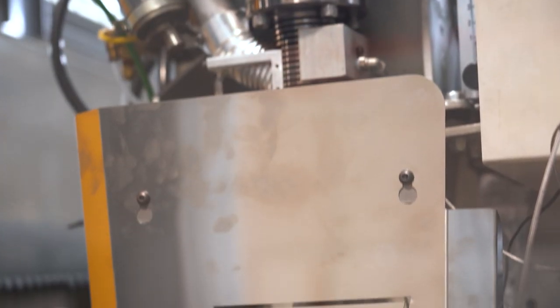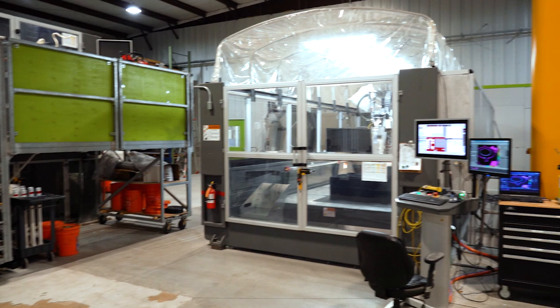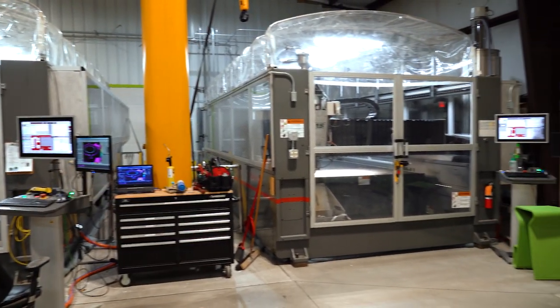If the show is familiar to you, today's setting might be as well. We are at Additive Engineering Solutions, AES, in Akron, Ohio. We've been here one other time — we filmed an episode previously inside of the big area additive manufacturing machine that's right behind us. But today we're here to talk about something different.